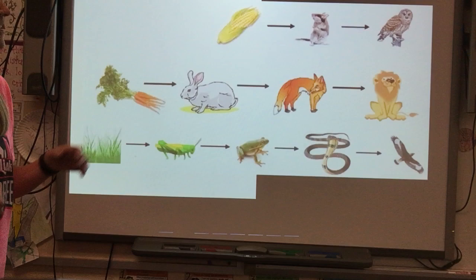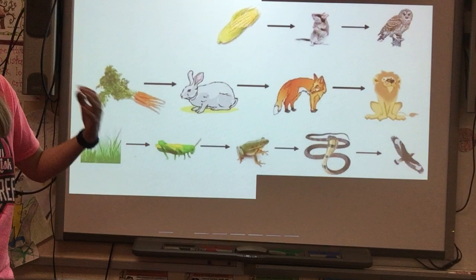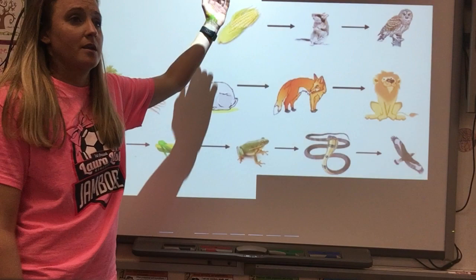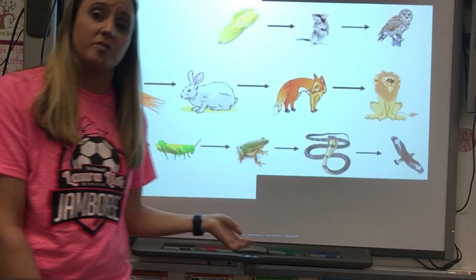In this food chain, the energy from the corn goes into the field mouse, and the energy from the field mouse goes into the owl. If a disease ravages all the field mice and the population decreases, corn will increase because the field mice are not there to eat it, and the population of owls will probably decrease unless they can find another food source.